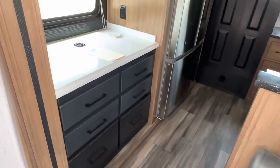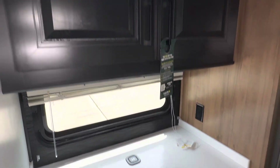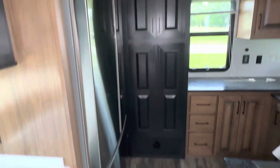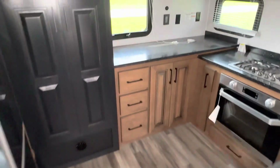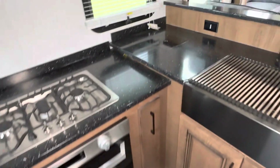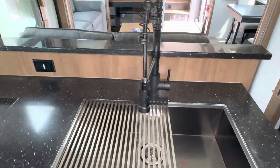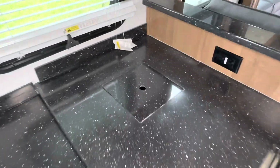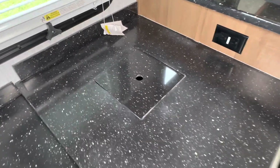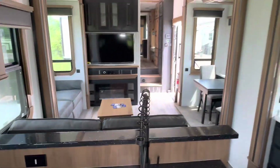Let's go into the kitchen area. Solid surface countertops. Charge area for the cell phone. Lots of cabinets in this floor plan. Microwave, three-burner cooktop, oven. And there's the farm-style sink with the drying rack. Pull-out kitchen faucet. One of the compartments on the exterior is for a garbage can — you can access it straight from the outside. Very nice if you have pets.